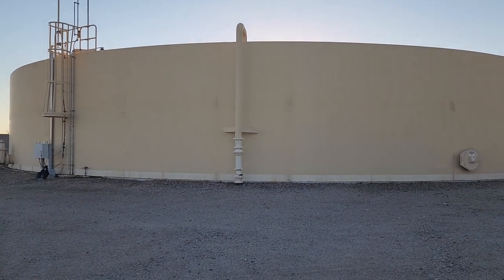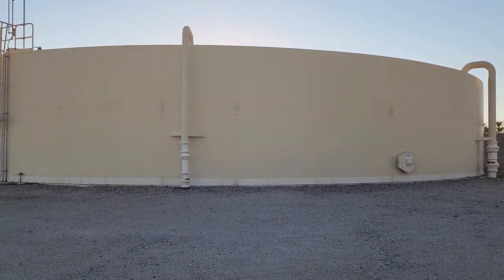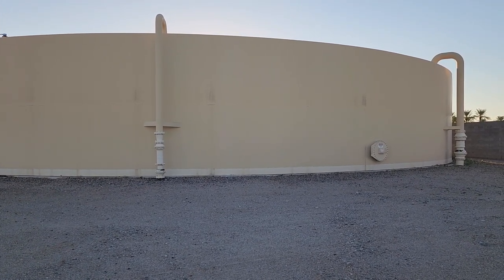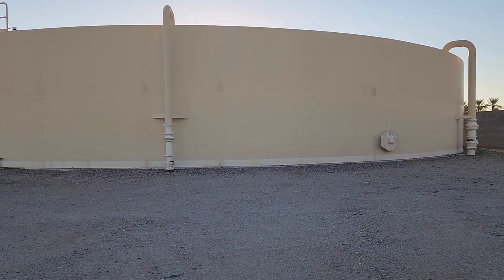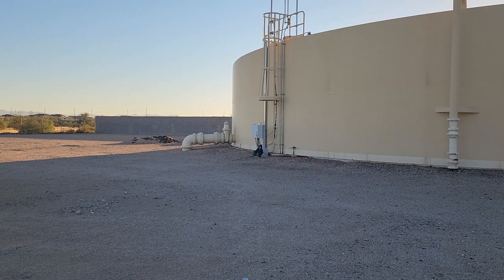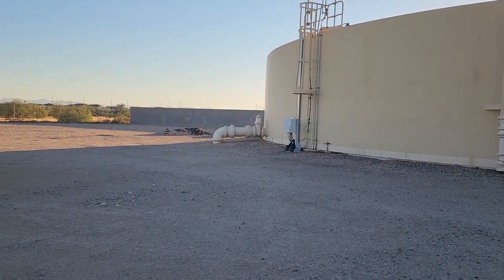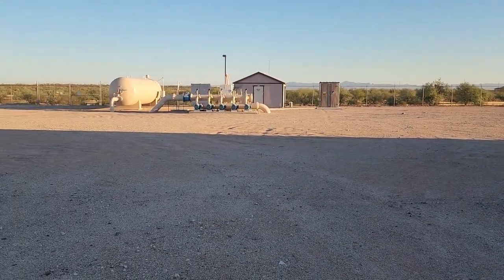This ground storage tank is pretty good-sized — not very tall but large diameter — and it's being fed from multiple wells. The piping that goes up the side and drops in at the top are fill lines. As the well is pumping, water is discharged up into the top of the tank. On the other side, you see a line coming out — gravity allows the water to drain out of the ground storage tank, 90s down below ground, and goes to the booster pump station.